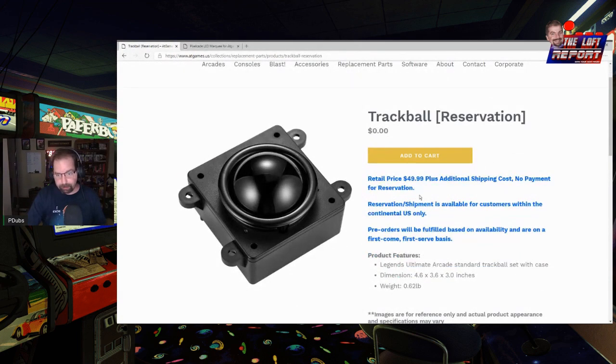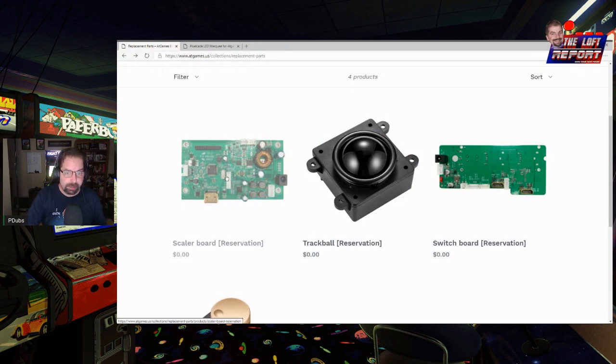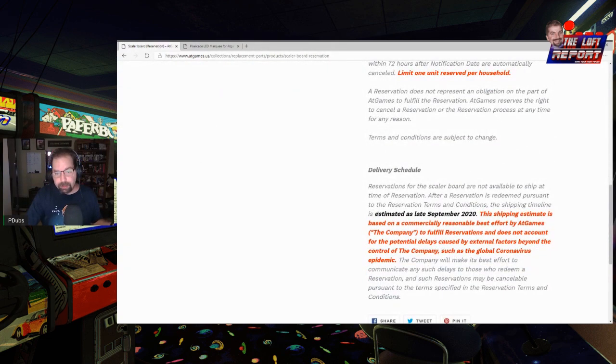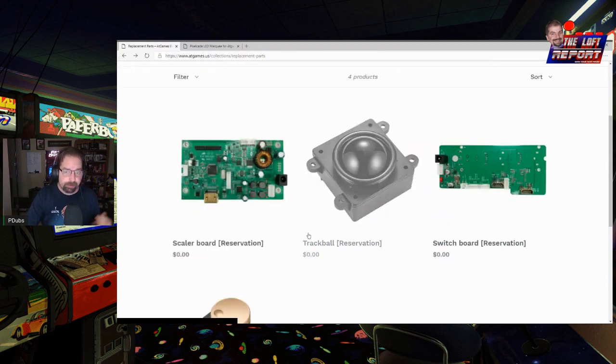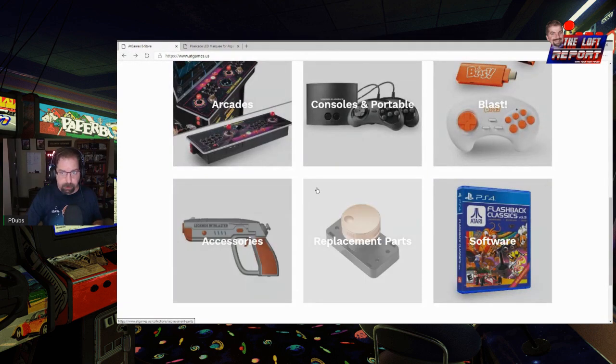Folks looking for a replacement trackball can go ahead and click there — looks like the trackball is going to be $49.99. Keep in mind, if you want to get your reservation in, this stuff should be shipping by estimated late September 2020. Reservations are live now. For folks looking for replacement scaler boards, retail price is $18. I think that's fair.